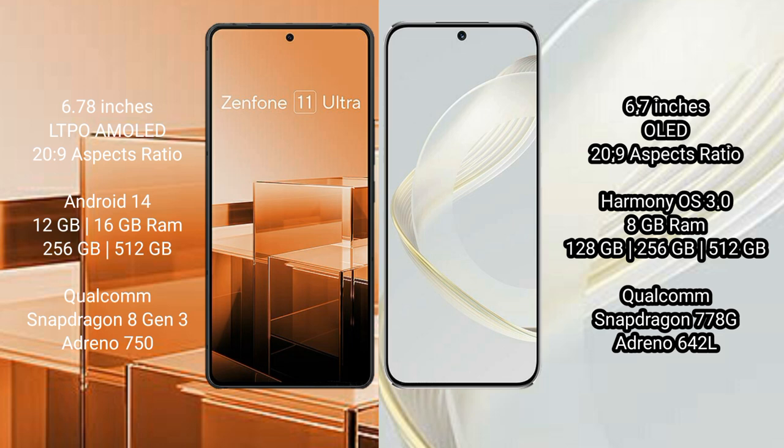Asus Zenfone 11 Ultra runs on the Android 14 operating system, while Huawei Nova 11 runs on the HarmonyOS operating system.